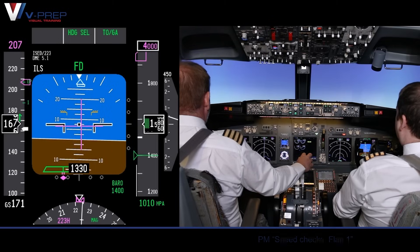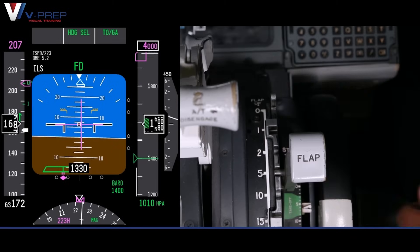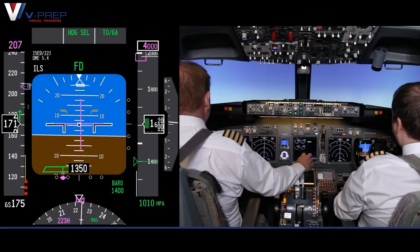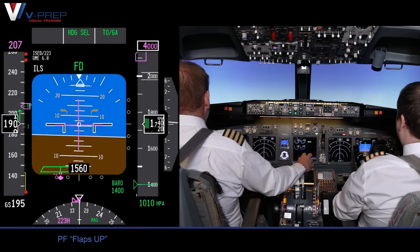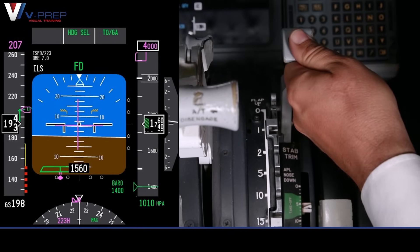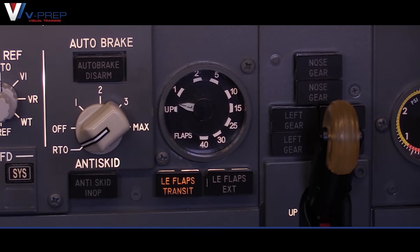Flap one — speed checked, flap one. Flaps up — speed checked, flap up. Flaps up, no lights.